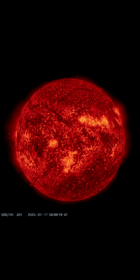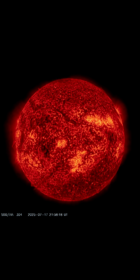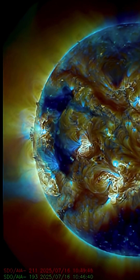We've had some pretty awesome events happen on our sun recently for Solar Cycle 25. Right now we have 11 Earth-facing sunspots. This has dramatically increased over the past two days — this is showing the last 48 hours of imagery.